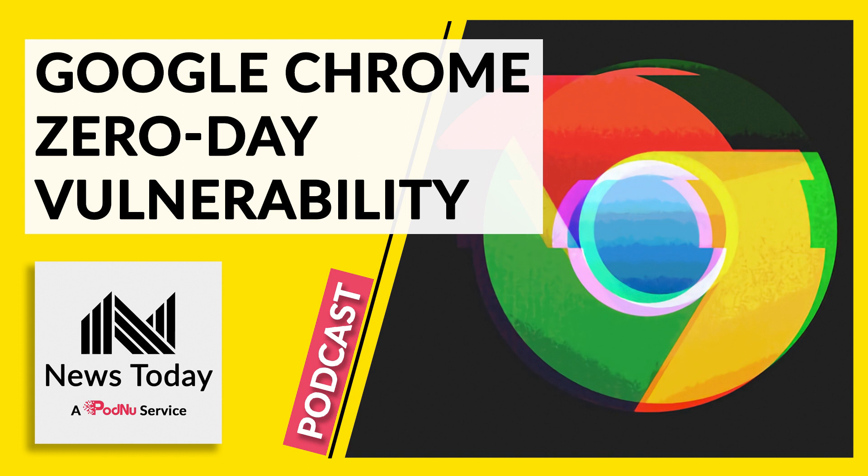People can tell that this security problem in the browser is important because Google released a new version of the browser as an emergency. People on Windows, Mac, and Linux should start using Chrome version 99.0.4844.84 as soon as possible.